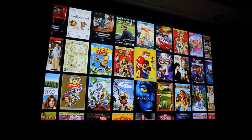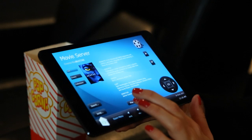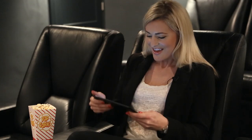dim the lights and then select one of the thousands of DVDs or Blu-ray movies that can be stored in our intuitive Kaleidescape movie hub. Then just sit back and relax. Popcorn isn't included.